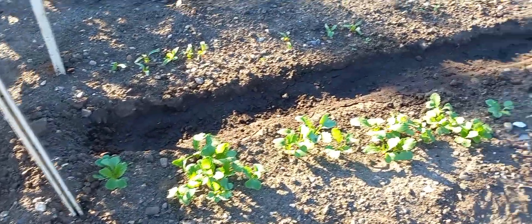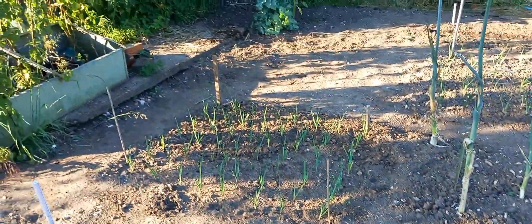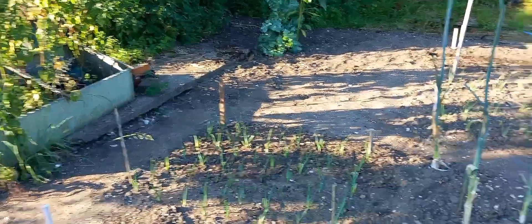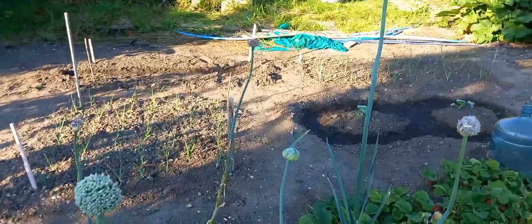They look like radishes. Or spinach. That looks like kale — looking healthy. Spring onions. And these are leeks, definitely leeks. And they are last year's leeks at the back.